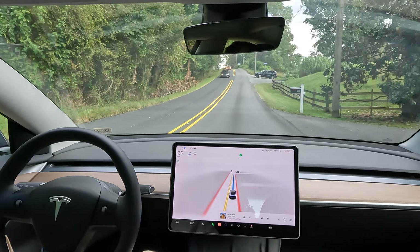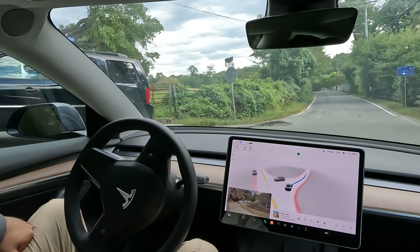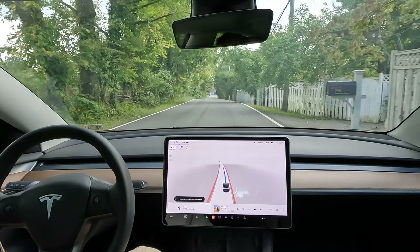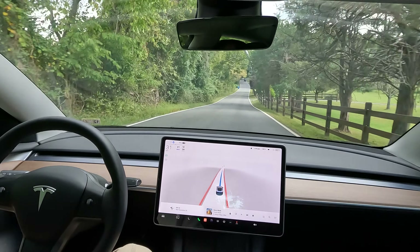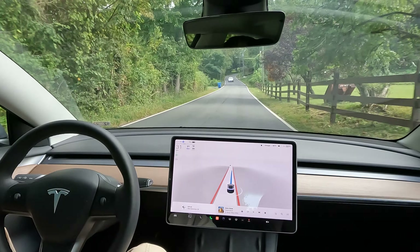Alright, super sharp right turn for you all coming up here. Here we go. Now we're using some one-lane roads here. There's going to be no yellow line in the middle. The navigation is taking me a different way. So let's add on to this video here. Let's see how this works.